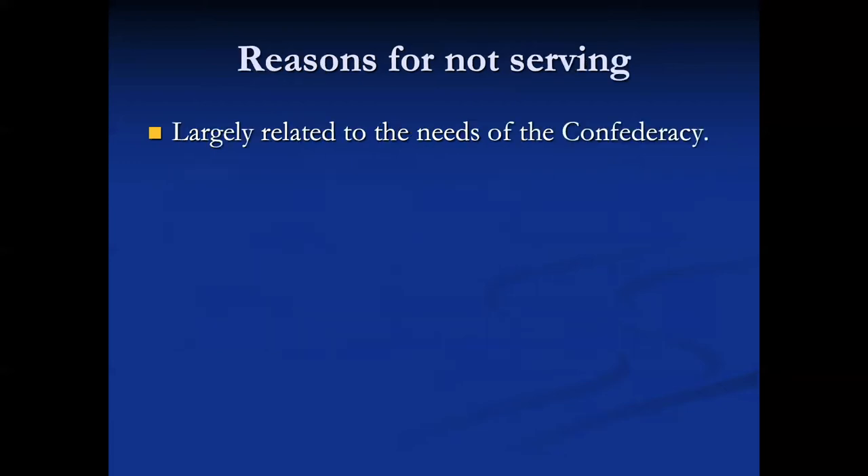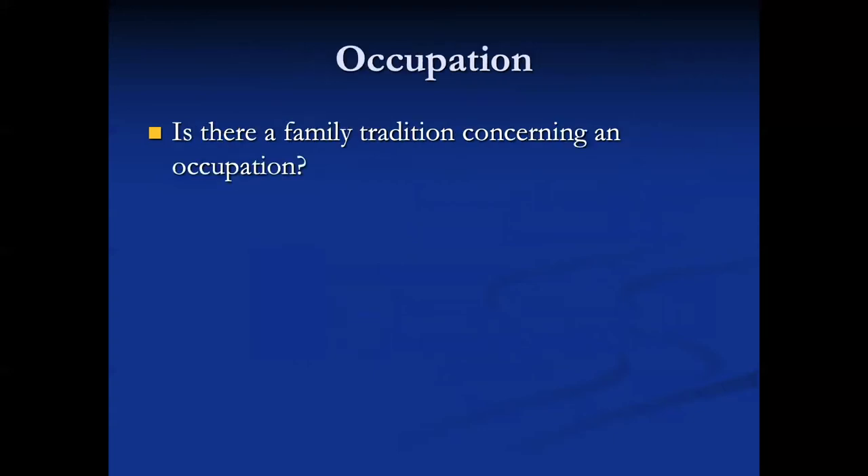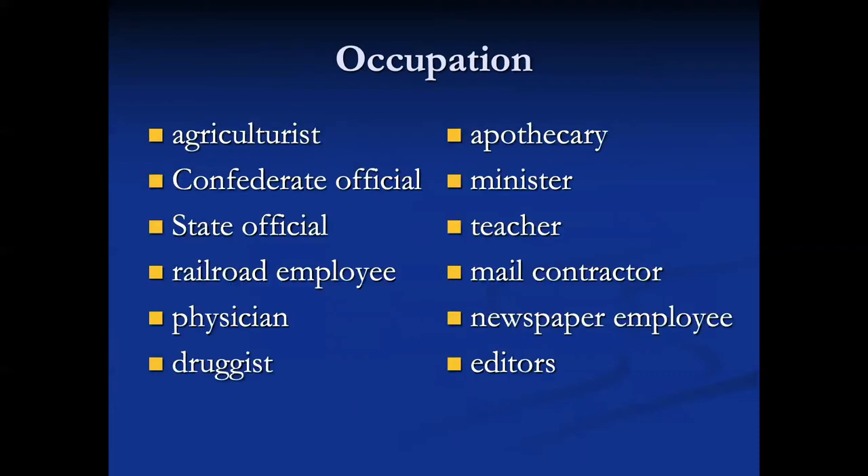The reasons for not serving largely related to the needs of the Confederacy. You need to determine whether there is a family tradition concerning occupation. Were they a farmer, a Confederate official, a state official, a railroad employee, a physician, a druggist, an apothecary, a minister, a teacher, a mail contractor, a newspaper employee, or an editor? All of these people were necessary to the Confederacy running and fighting.